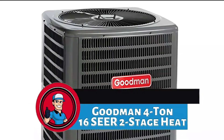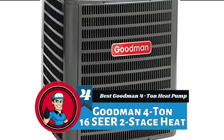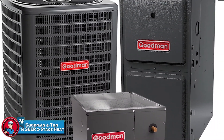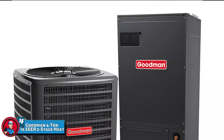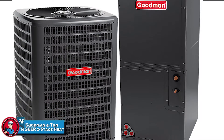Next, we have the Best Goodman 4 Ton Heat Pump — the Goodman 4 Ton 16 SEER 2-Stage Heat Pump. This is another incredible product that is very well-built and performs incredibly well, thus is worthy of a mention on our list. It features quality construction combined with an incredible warranty that allows it to be incredibly durable.